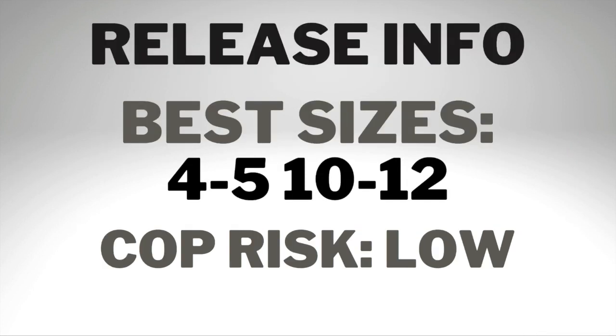In terms of resell, the best sizes to go for are sizes 4, 4.5, 5, and then 10 to 12. Those are the highest bids on StockX right now, so they seem to be in the most demand. I'd definitely prioritize those sizes in terms of resell.